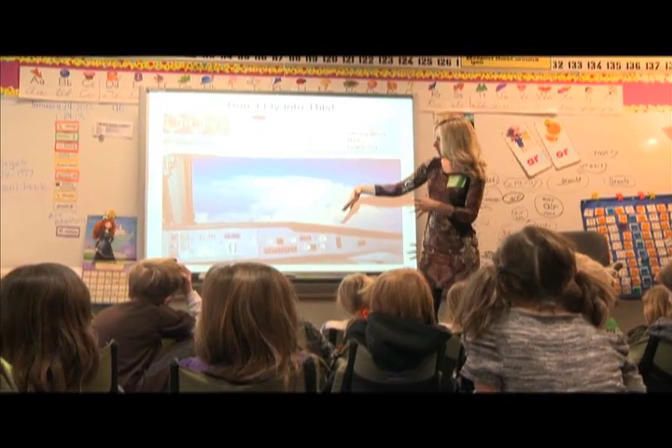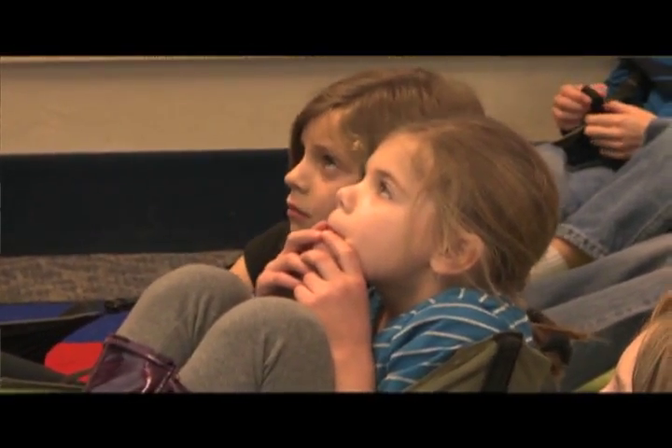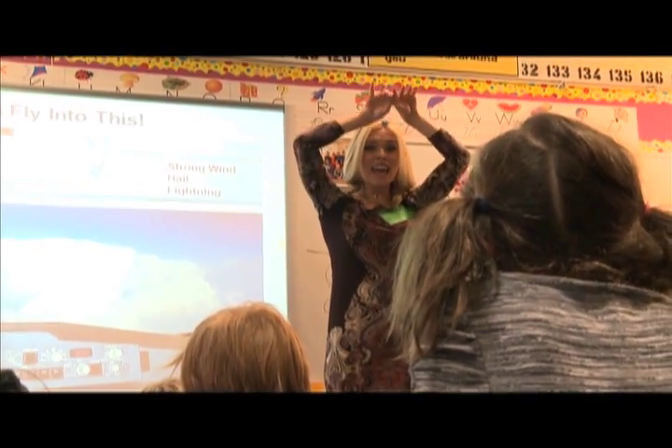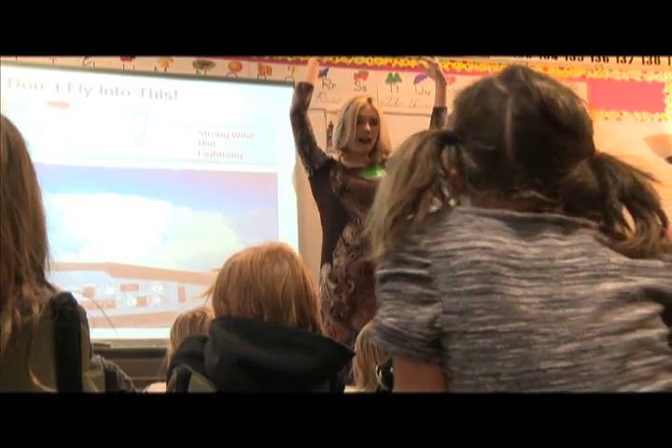This pilot is in the cockpit looking at this thunderstorm cloud, and the top of it is very, very flat. What we call the anvil head of a thunderstorm — it's like smoke rising to the ceiling and spreading out because the thunderstorm is just building up high, high, high.